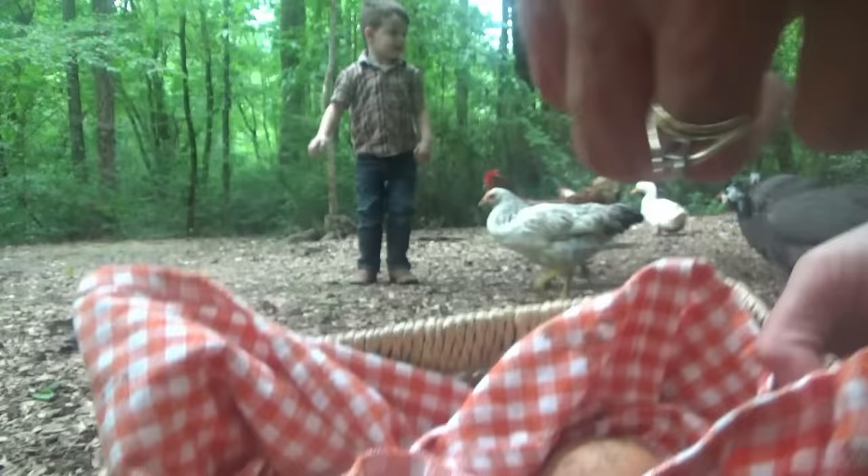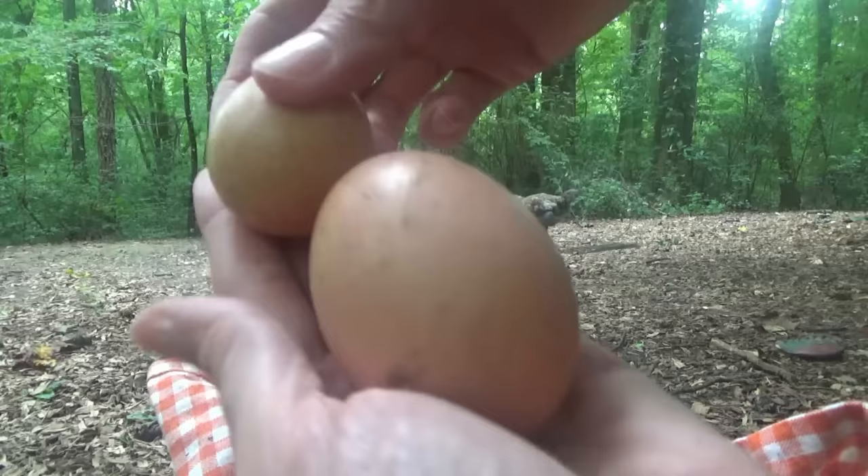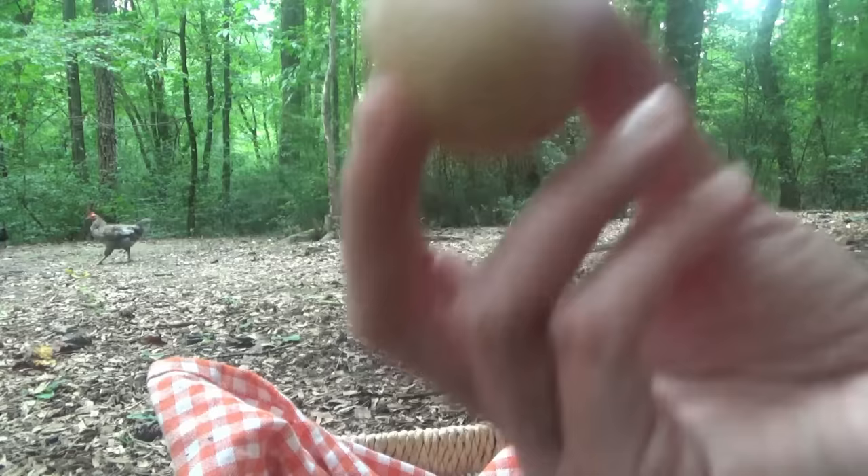Y'all, we have guinea eggs. Check it out. This is the second one. We got one, was it the day before yesterday? I think so. So here's a guinea egg and here's a chicken egg. That's how little they are. I don't know if y'all can see it really good. Guinea egg, chicken egg. It's so little.